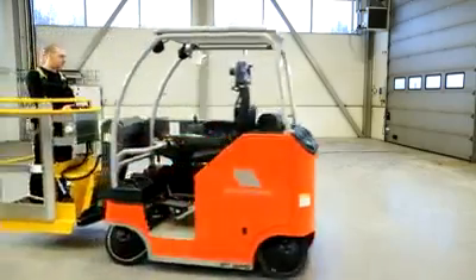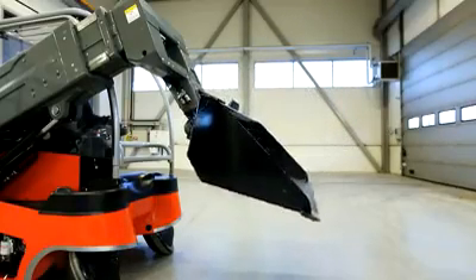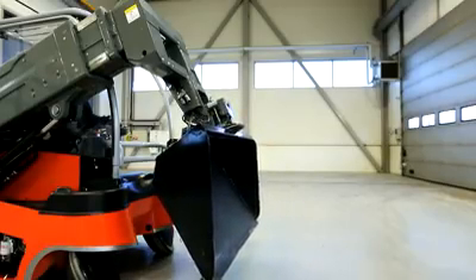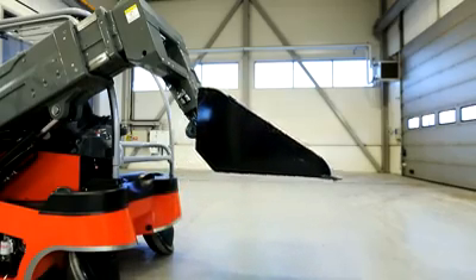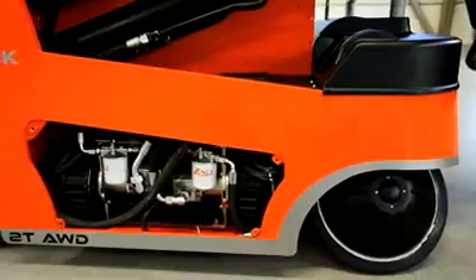An innovative patented hydraulic system reduces energy losses to an absolute minimum and dispenses with the need for a cooling system. Tilt capability is a full 106 degrees. The hydraulic system is mounted behind a service hatch.